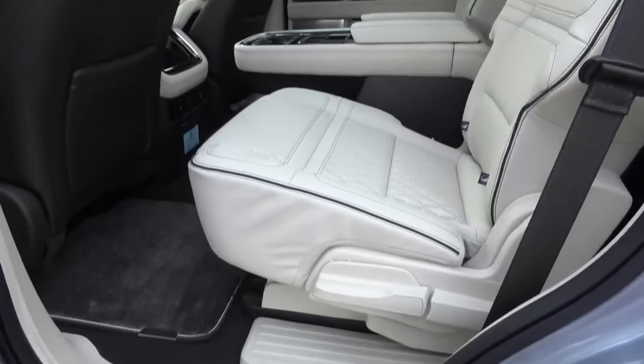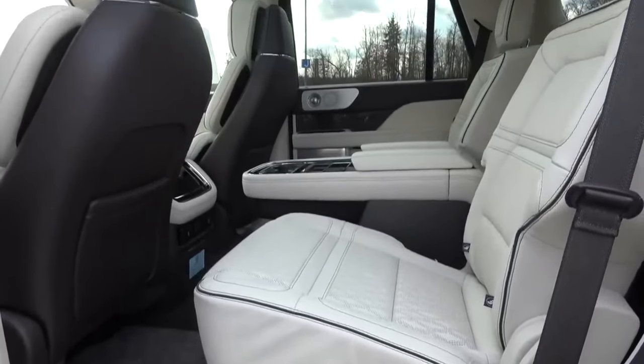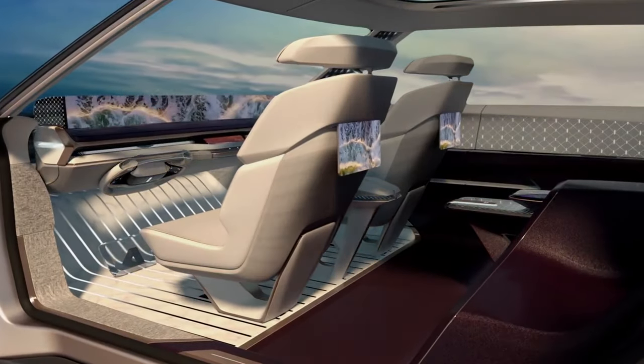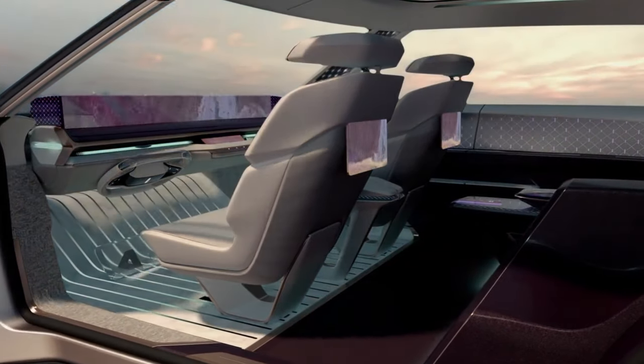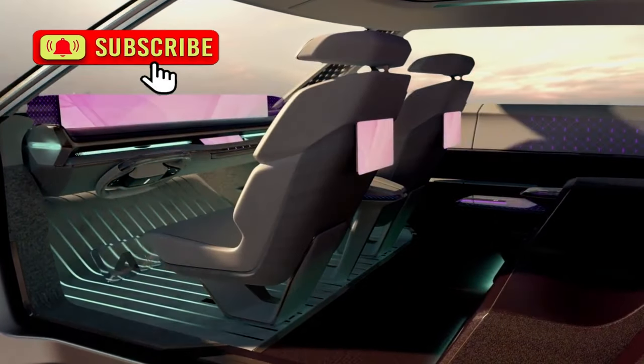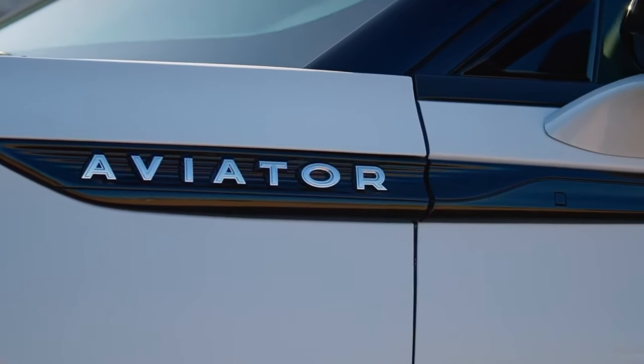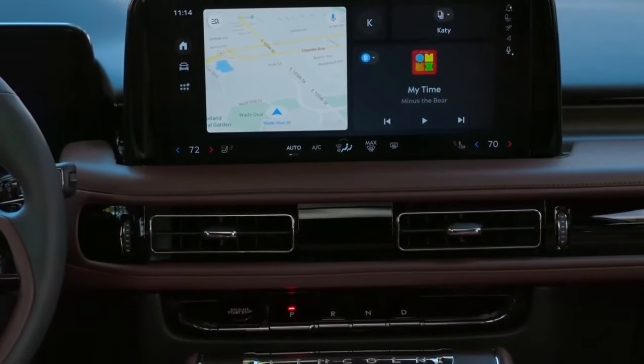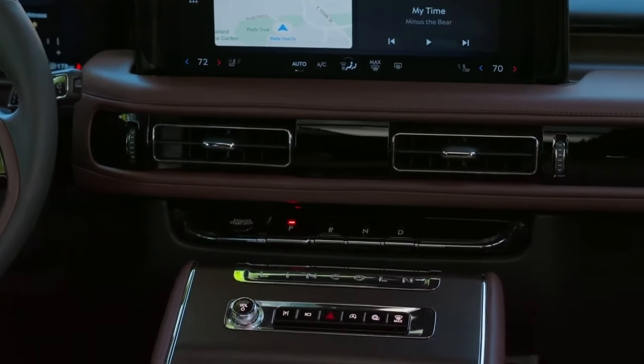While we could catch a glimpse of the interior in the spied prototype, it appeared largely unchanged from the previous version. The 2025 Lincoln Navigator is definitely coming with a new interface featuring a huge screen. On the redesigned mid-size Aviator, a 13-incher is positioned at the center of the dashboard, and many Google products are now integrated, such as Assistant and Maps.